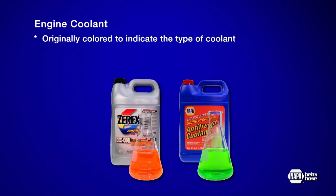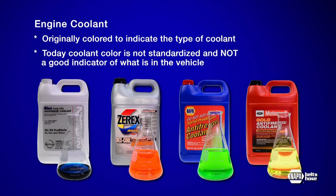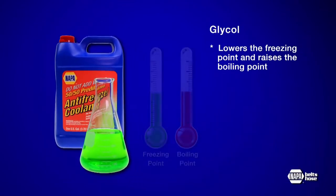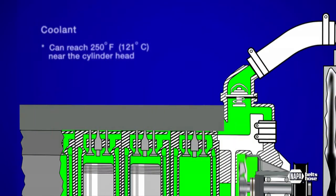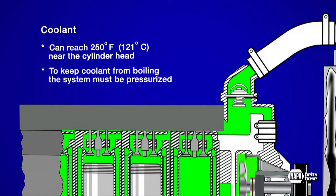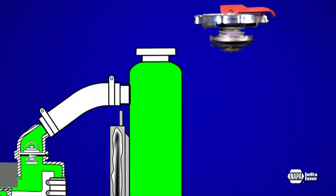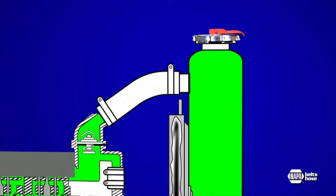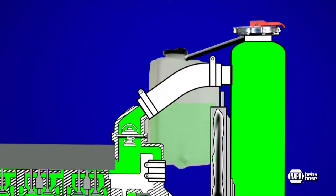In the beginning, coolant was colored to indicate what type it was. Today, coolant color is not standardized and is not a good indicator of which type of coolant is in the vehicle. Glycol lowers the freezing point and raises the boiling point of the liquid, but not enough to protect the engine from damage. Coolant can reach 250 degrees near the cylinder head. To keep coolant from boiling at this temperature, the system must be pressurized. A radiator cap maintains an average of 13 to 15 pounds of pressure on the system when at operating temperature. The cap also allows the heated coolant to expand into an overflow reservoir or return to the radiator as it cools.